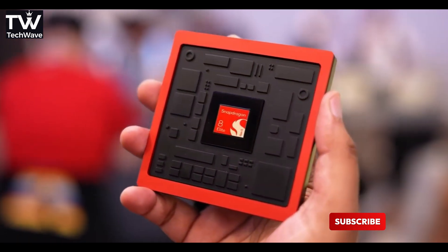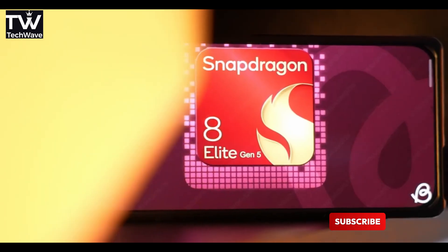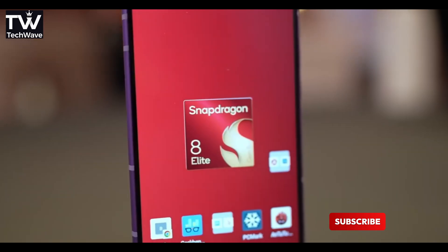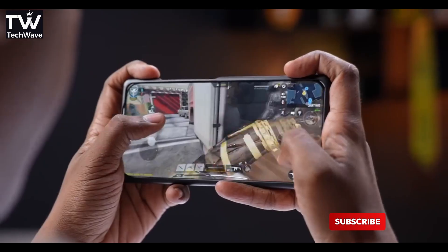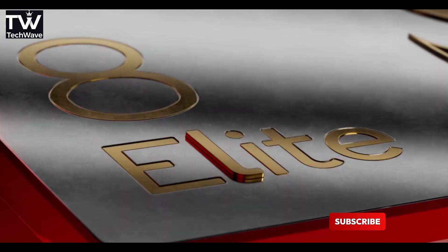Alright, so Qualcomm just dropped the Snapdragon 8 Elite Gen 5, and trust me, this isn't one of those boring, slightly faster than last year kind of updates. Nope, this thing is a beast and people are already calling it the fastest smartphone chip on the planet right now.